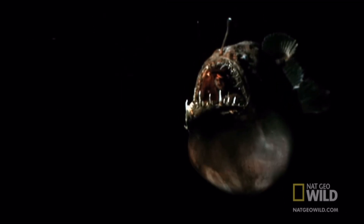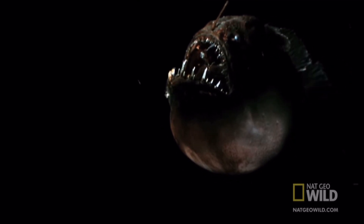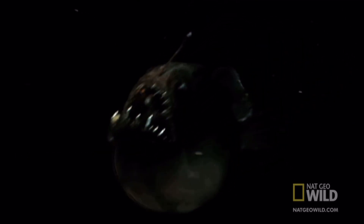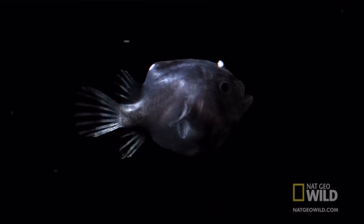Anglerfish possess large mouths filled with sharp teeth and expandable stomachs, allowing them to consume prey much larger than themselves. This adaptation is crucial in the scarce food environment of the deep sea, where opportunities to feed are rare.